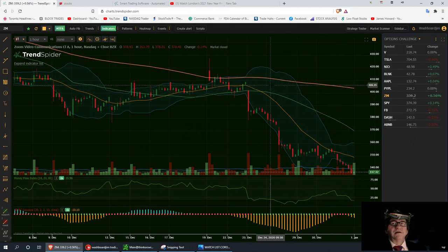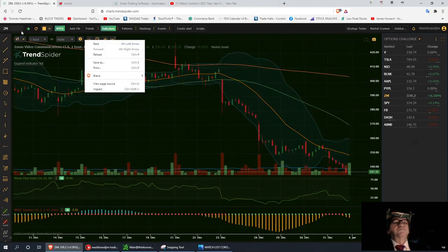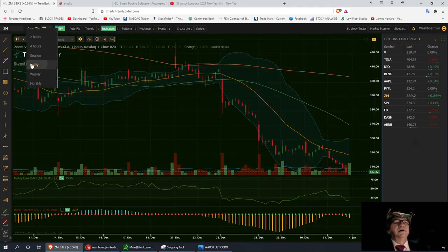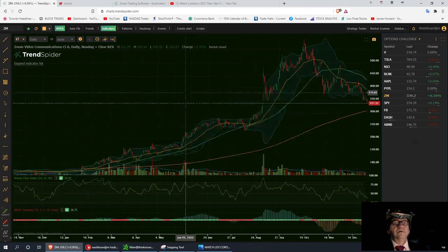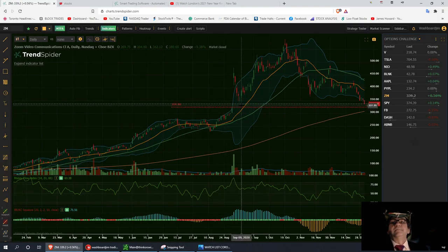Zoom has had a pretty hard selloff. On the yearly daily chart, we broke a critical support level at $371 and dropped all the way down to $325. There's a gap right at $325. If she decides to reverse, we'll draw the resistance level back up from there.